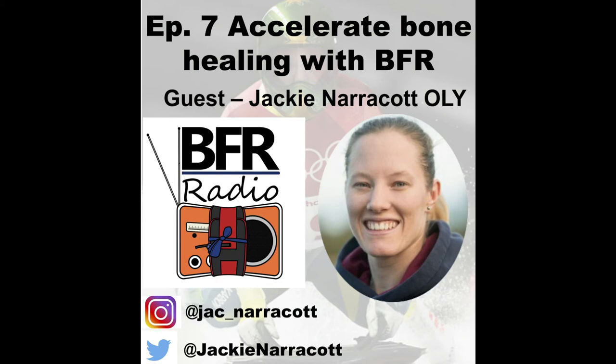Today on how you do BFR, I have got Winter Olympian Jackie Narricott. Welcome aboard. I'm actually Jackie's strength coach — I've been working with her for a few years now, so it was really exciting to see her make her Olympic debut in 2018 in Pyeongchang in the sport of skeleton. Congratulations on your Olympic debut. Skeleton is a Winter Olympic sport similar to bobsled, where we go down essentially an iced water slide headfirst at about 130–140 km/h.